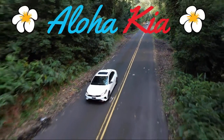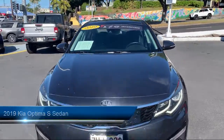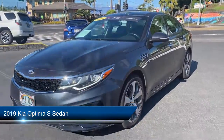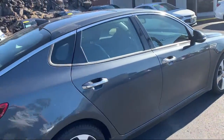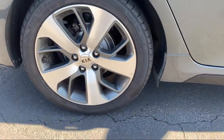Welcome to Aloha Kia and here's a look at one of our great vehicles from our inventory. It comes equipped with Sirius XM satellite radio, heated door mirrors, leather steering wheel with auto tilt-away, auto high beam headlamp control, and Apple CarPlay and Android Auto.